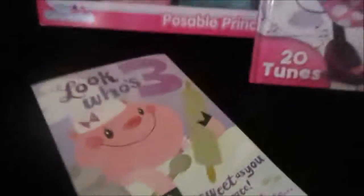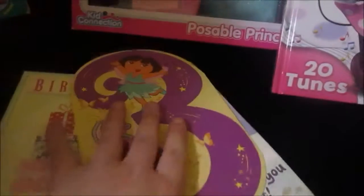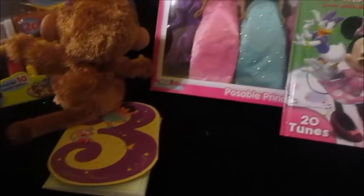Then she got some cards — I always keep her cards every year. Inside she got money, and she also got a gift card to get a bed from her nana.